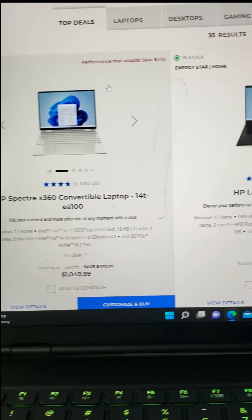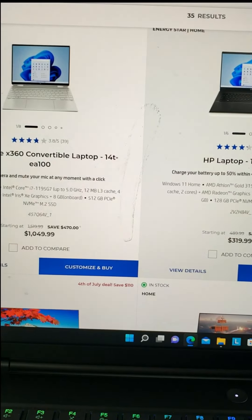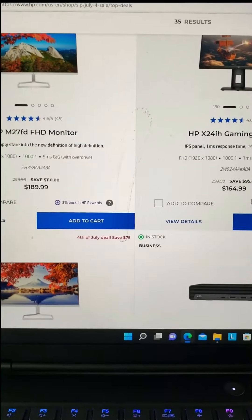Over at HP, they've got a range of laptops — for example, budget laptops starting at $220 for an AMD graphics laptop, plus lots of monitors as well. Pretty decent deals. Links are in the description below for all the items. Happy shopping, and don't get too drunk tonight — bye!